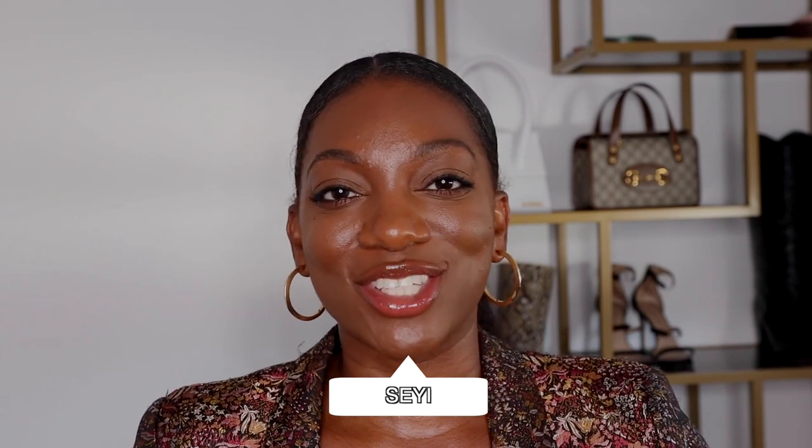Hello and welcome back to my channel. If you're new here, my name is Sheyi and this is The Daily Sheyi. On this channel, I share fashion styling videos, fashion hauls, along with some lifestyle and beauty tips. So if any of that is right up your alley, then please feel free to subscribe.